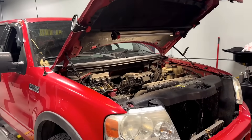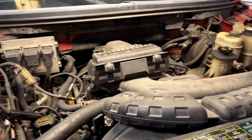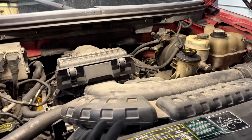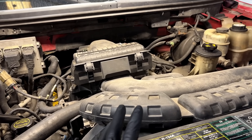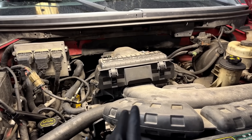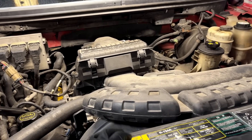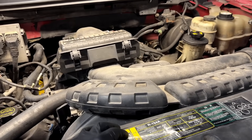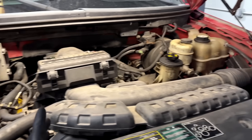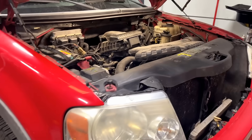Welcome back to the shop. Today we have an 04 F-150 5.4 3-valve. The owner had somebody install a used 05 Navigator 5.4 3-valve engine — first year for the Navigator, first year for the 04 here. Basically saying the engine should work, which is the install I question.